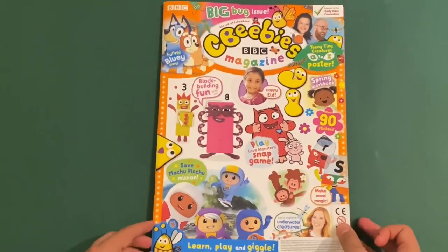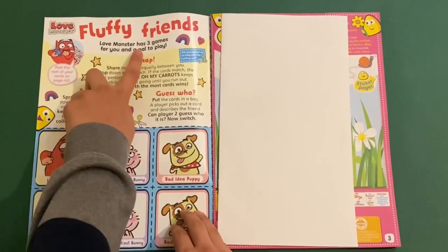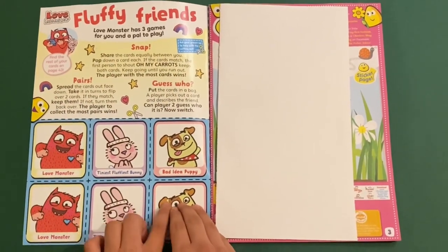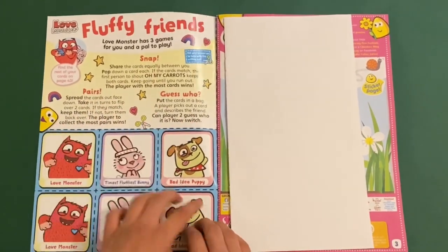Let's take a look inside this magazine. First up we've got Love Monster and this is Fluffy Friends. Love Monster has three games you can play with a pal. So you have to take the card and if you get it right you'll get a snap. So you can play snap, pairs, and guess who.